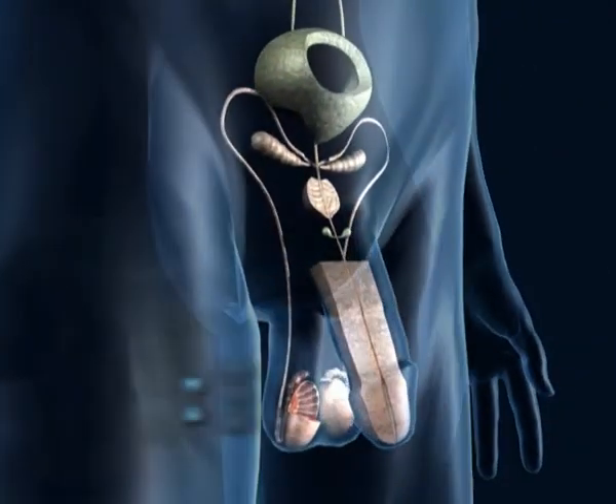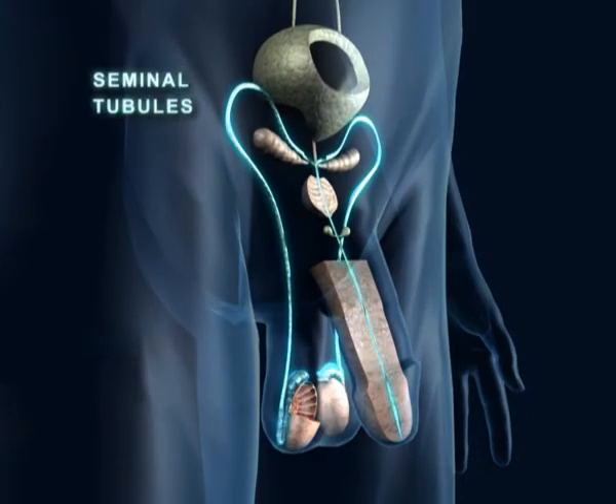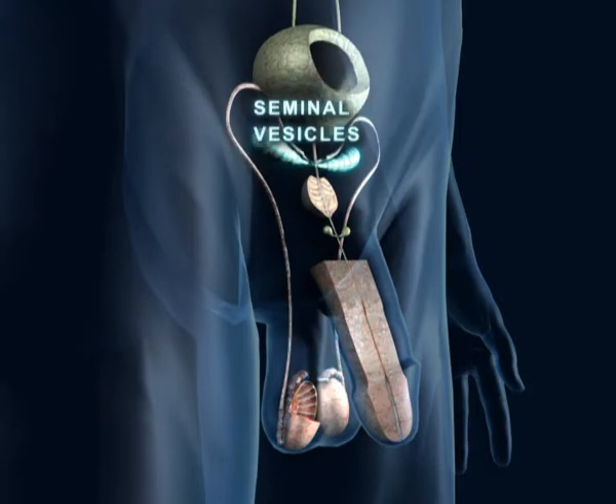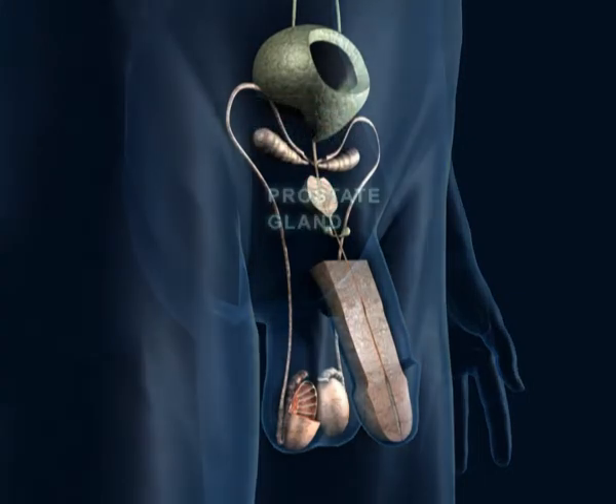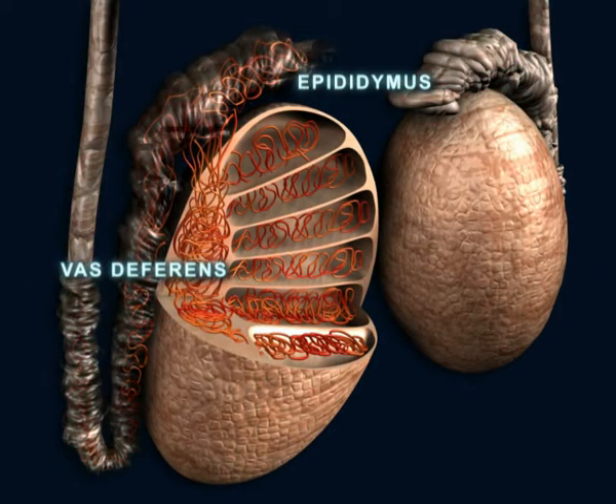The male genital system is composed of two testicles that produce sperm, two seminal tubules that connect the testicles with the penis, two seminal vesicles, and a prostate gland that produces seminal plasma. The seminal tubules are comprised of the epididymis and the vas deferens.